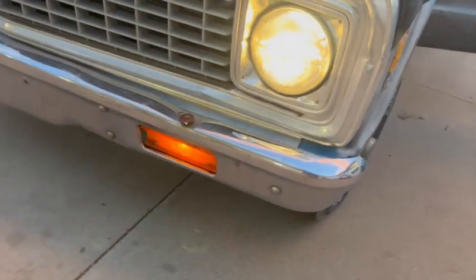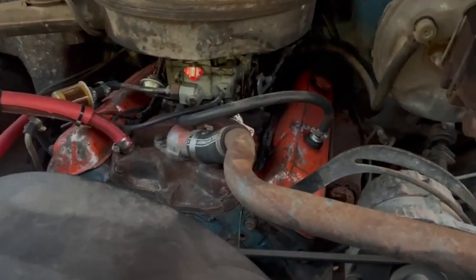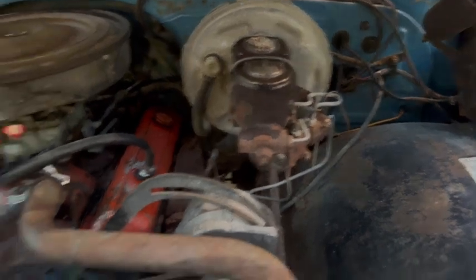A blinker doesn't work, so it needs a blinker switch probably. Looks like it maybe had a different motor put in at one time, or re-painted. It's got power brakes, power steering.